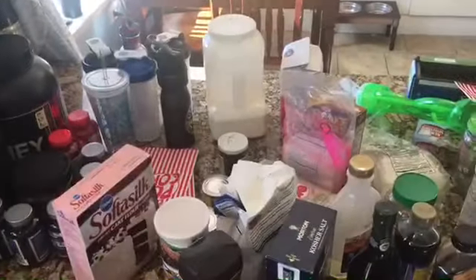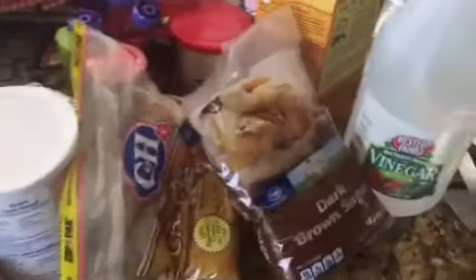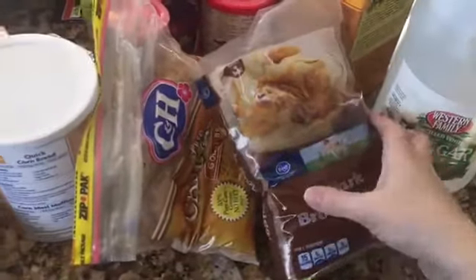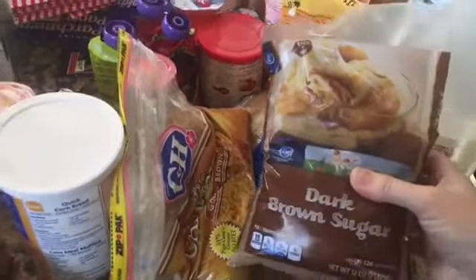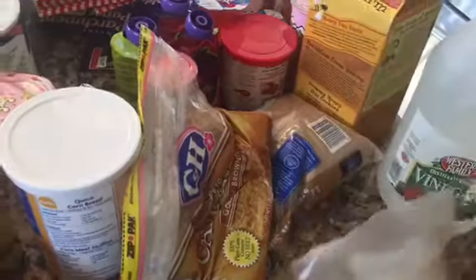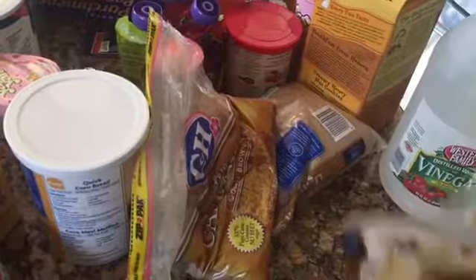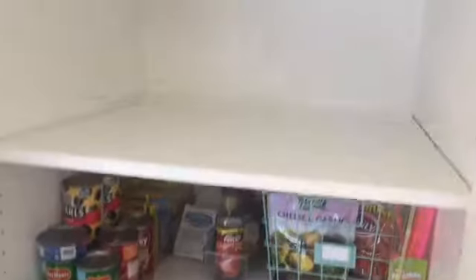I removed everything from three shelves — this is all of the mess. It's crazy, my whole countertop is full. One question I have for myself: I've got brown sugar — what the heck? Why did I have this? And not only do I have this, I have two more bags, and they're all hard. Anyway, everything is now cleaned off the shelves.